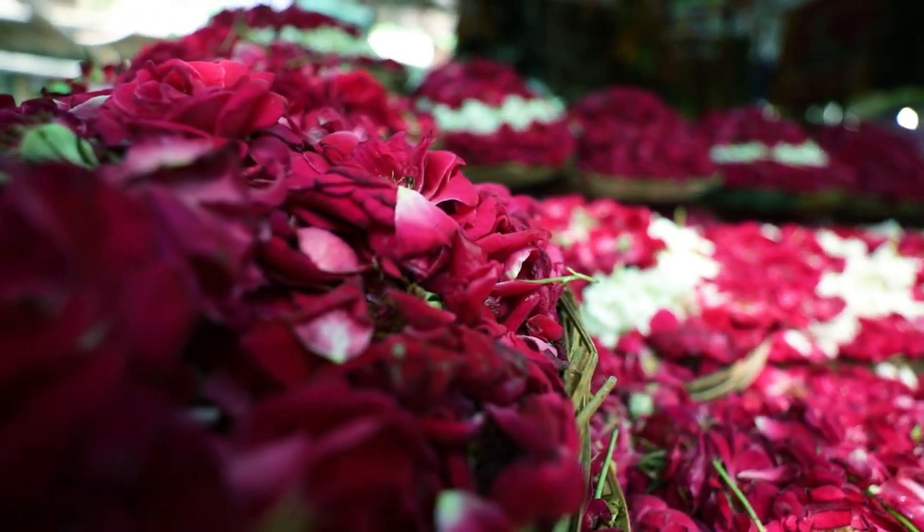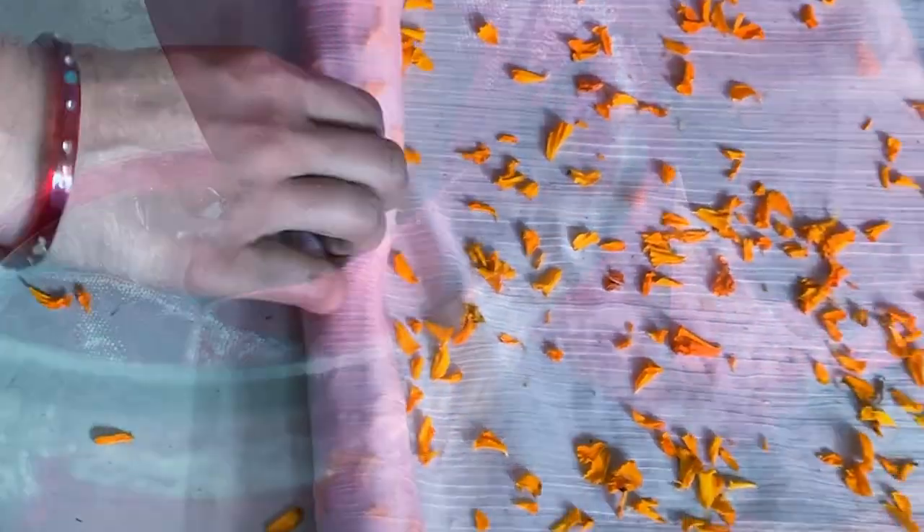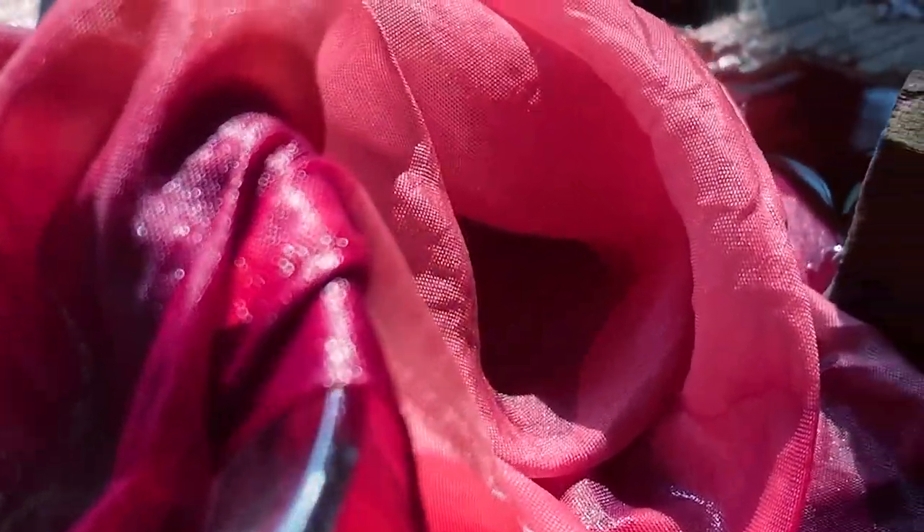For my first series of looks I've taken these naturally dyed stoles, which have been dyed using discarded flowers from temples and weddings — all very naturally and wonderfully done by women in Uttarakhand. What's wonderful about these stoles is that they're really light and they drape really well.